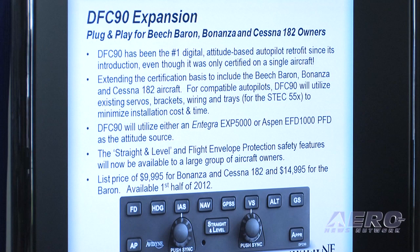And then the DFC-90. Today's announcement is that we're adding a few more of the most popular airplanes — the Baron, Bonanza, and the 182. These will be certified over the course of the next year, and we'll give those operators a choice of a greatly improved autopilot.